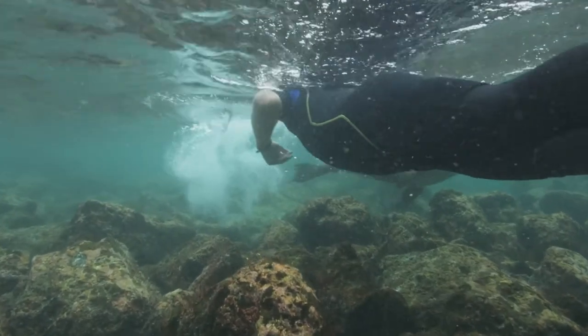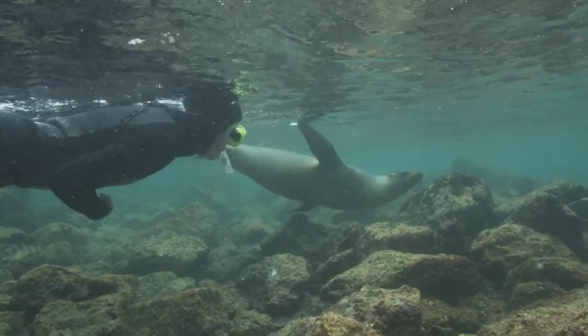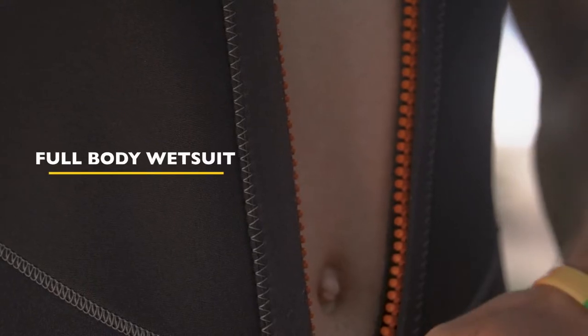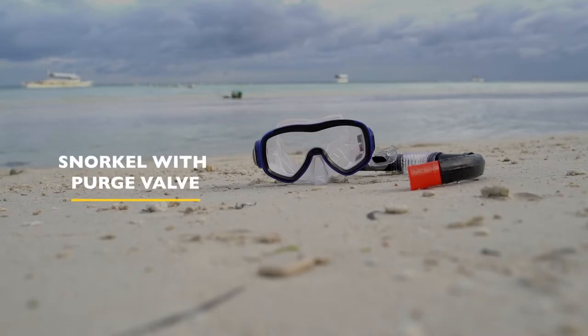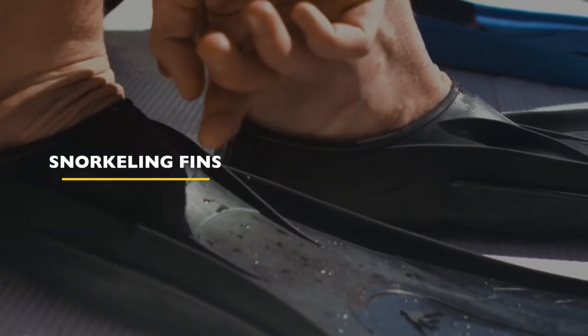While all the following items are provided for you during a Quasar cruise, if you do choose to bring your own snorkeling equipment, we recommend the following: a full body wetsuit that is at least three millimeters thick, a good mask that fits your face well, a good snorkel with a purge valve at the bottom, and a good pair of fins that are not excessively long for ease of carrying.